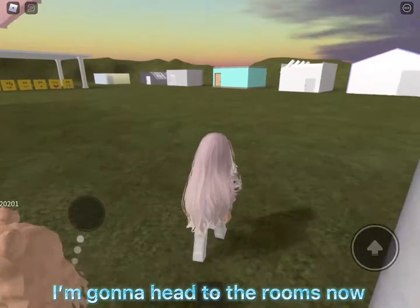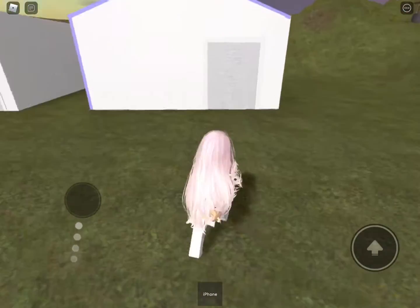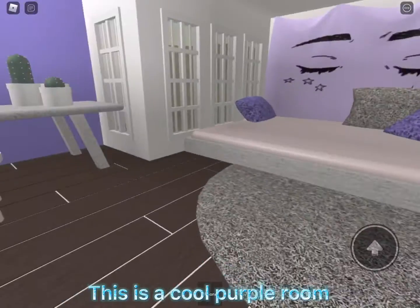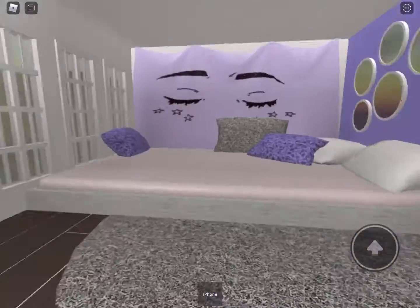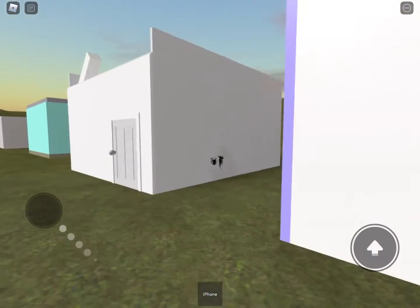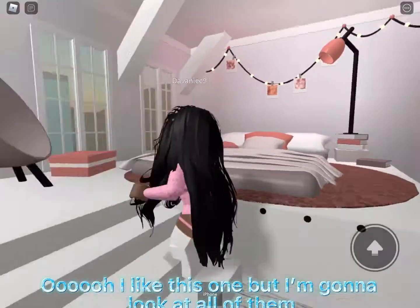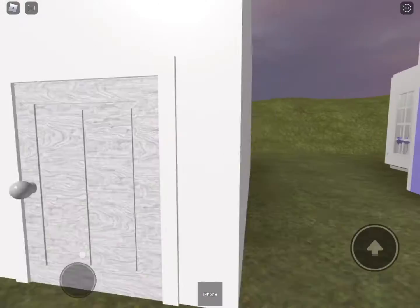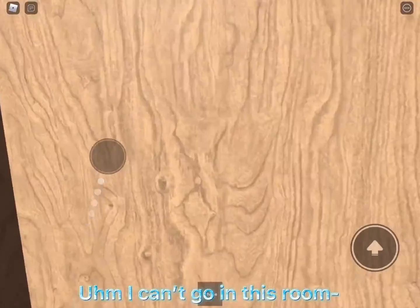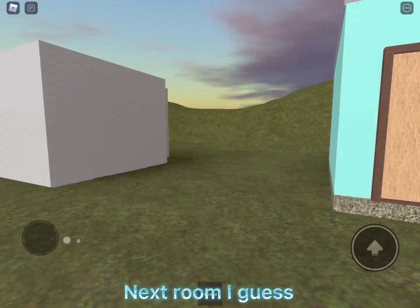I'm gonna head to the rooms now. This is a cool purple room. Next room — oh, I like this one but I'm gonna look at all of them. I can't go in this room. Next room, next room I guess.